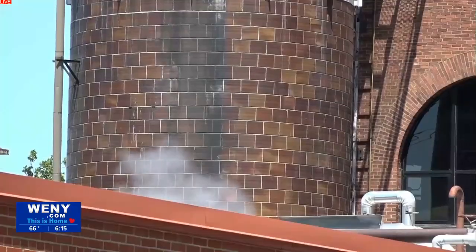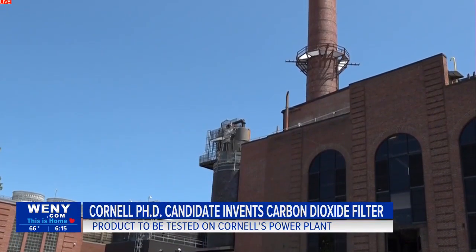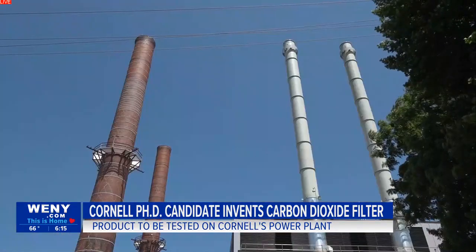Mary Zick, a Ph.D. candidate at Cornell University, along with assistant professor of chemistry and chemical biology Philip Milner, invented a device that can trap carbon dioxide, a chemical that gets emitted from factories and other types of production plants, before they enter the Earth's atmosphere.